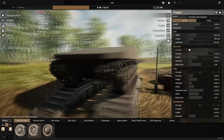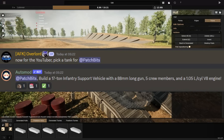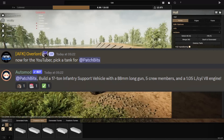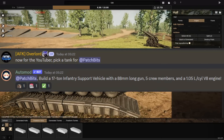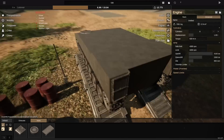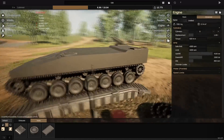What that bot has given me is currently on screen. It's a 17-ton infantry support vehicle with an 88mm long gun, 5 crew members, and a 1.05 litre per cylinder V8 engine. Which is one of the more normal prompts that it gave people. This is for a competition that's going to be run in the official Sprocket Discord — link in the description.